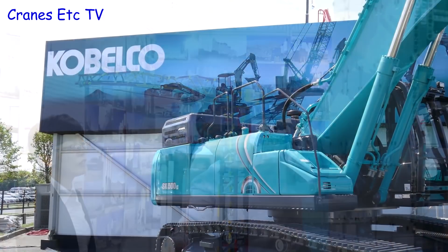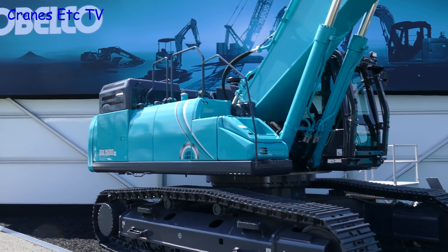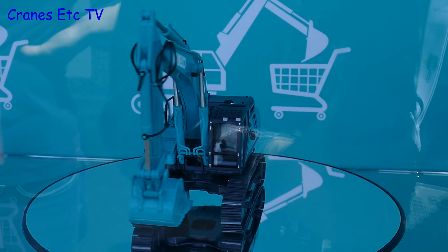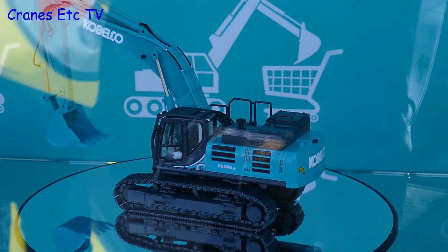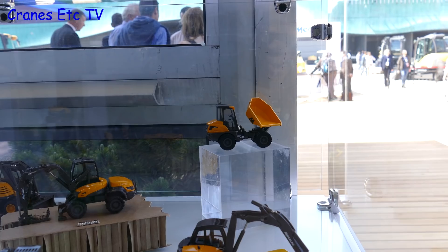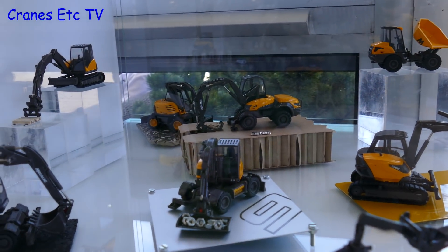There were not many really new and interesting models on show. But Kobelco had the big SK500 excavator on show and the newly released model of it was also on display. This model is made by Conrad and it looks to be typical high quality. In fact Conrad had the best of the new releases at the show — they had three new Mekalak models, and so if you like these machines it's now possible to have quite a collection of them.